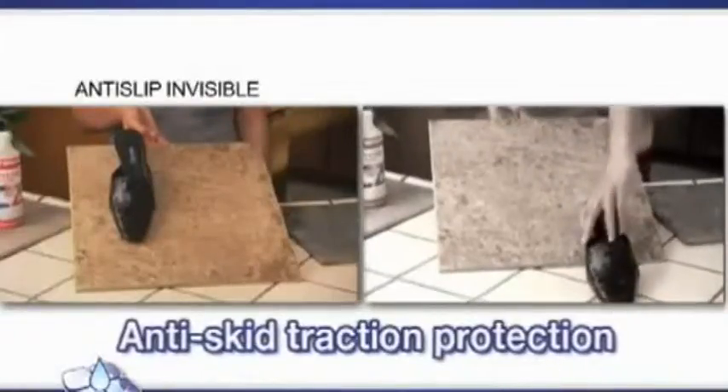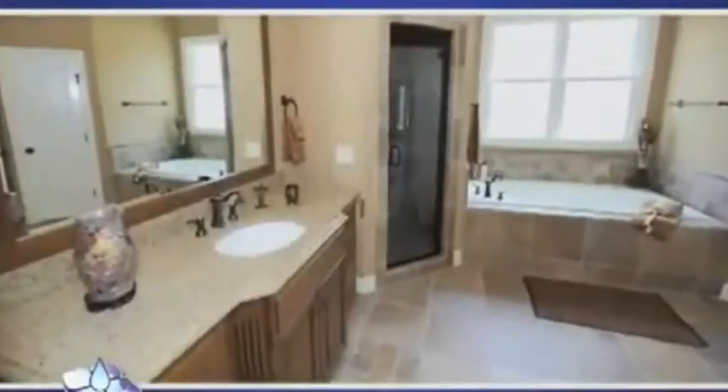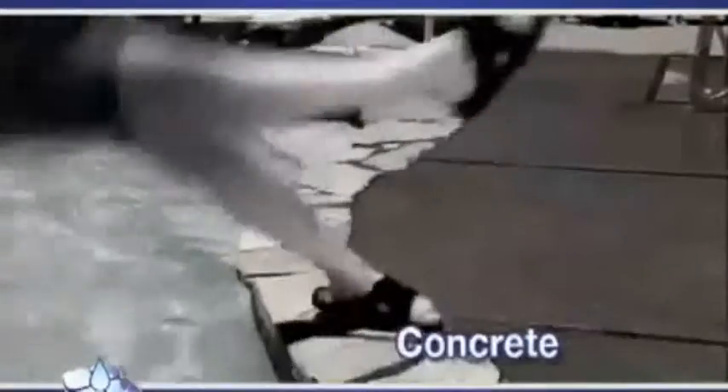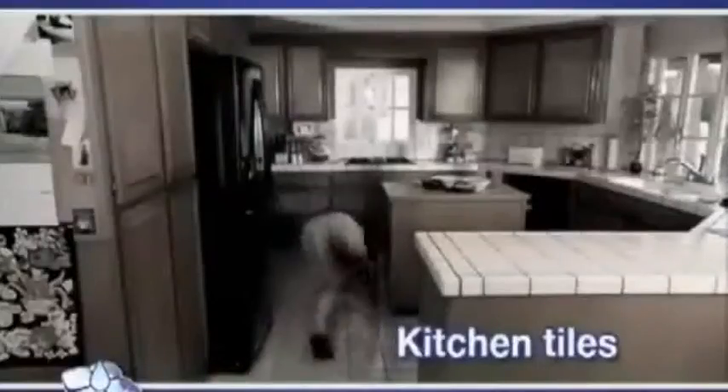Skid traction protection on any porous surface in and around your home, such as ceramic tiles or concrete. With that, the dangers of slippery bathroom tiles, concrete pool surfaces, laundry rooms or kitchen tiles — anywhere where water can be spilled — and the invisible anti-slip works without damaging or changing the look of your floors.